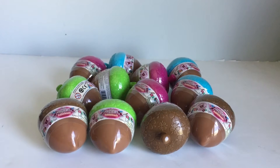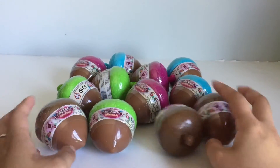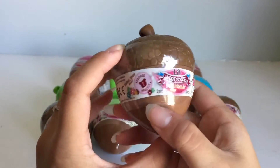Hi everyone! Today I have an exciting new toy for you guys to open. So as you can see here, I have a bunch of these really cute little acorns. And these are from Lil Woodseys and their Bobblehead Collectibles.